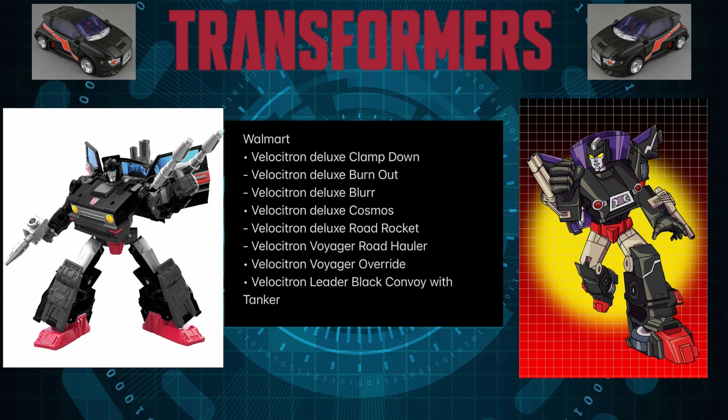Next on the list, we got Deluxe Burnout. This character is pretty much going to be a repaint of Skids — they'll swap the colors, put a red or pinkish color with black and all that, and that's pretty much it. You have your Burnout character, and yes, this is a girl. I had no connection with the character at all, had to Google it. What you're seeing on screen is fan art — this is not official, not confirmed — just so you guys have an idea of the potential look of Burnout.